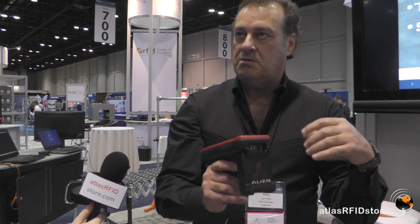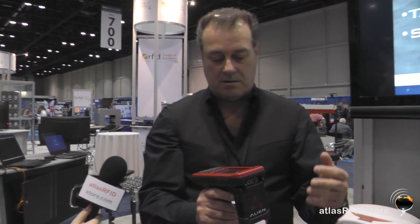The best thing about the Alien Handheld is that it comes all-inclusive. It comes with everything you need to begin operation — the battery, the power supply, and the charging and data cradle. All of that is included in the price, so you're ready to use when you get it.